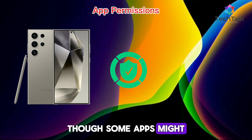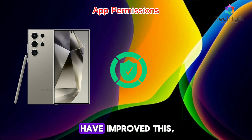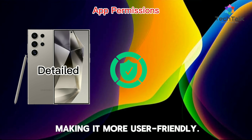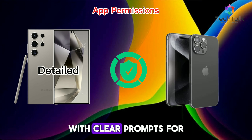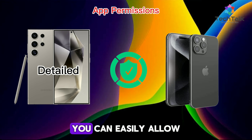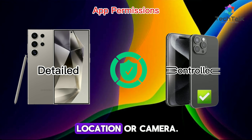Android also offers detailed permission controls, though some apps might be more aggressive in seeking permissions. Newer versions of Android have improved this, making it more user-friendly. iOS gives you fine control over what apps can access, with clear prompts for permissions. You can easily allow or deny access to sensitive data like your location or camera.